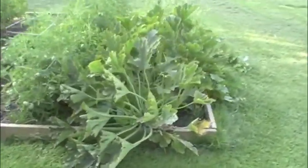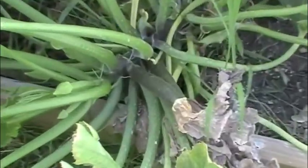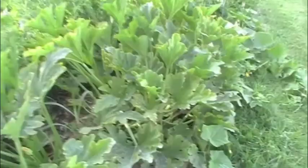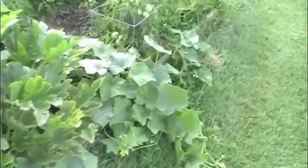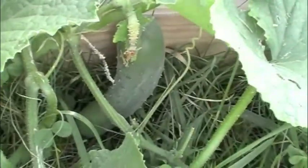You can see we have the zucchini coming in. There's a couple small ones right there, we battled some beetle problems but they're starting to come back. And then we have some cucumbers. We've been eating a lot of cucumbers and there's one right there coming in.